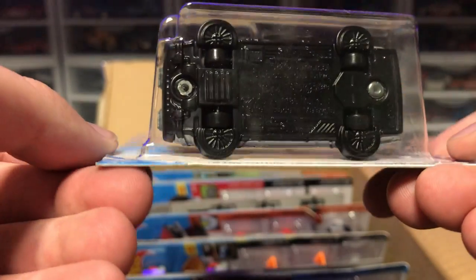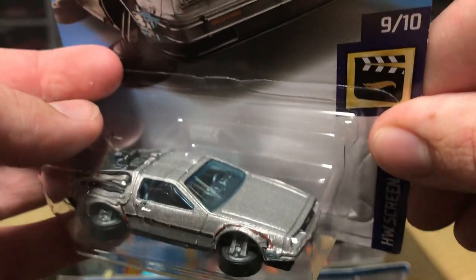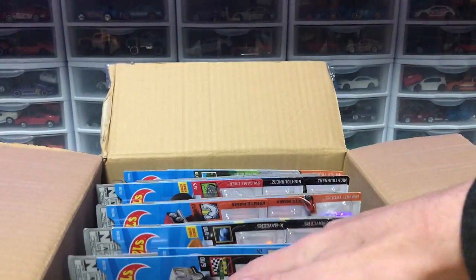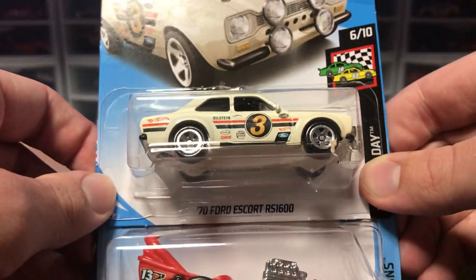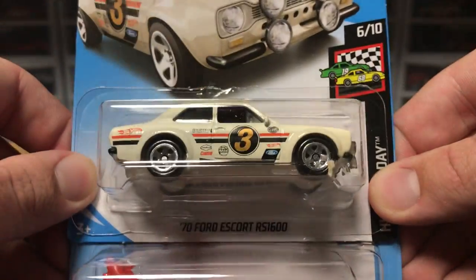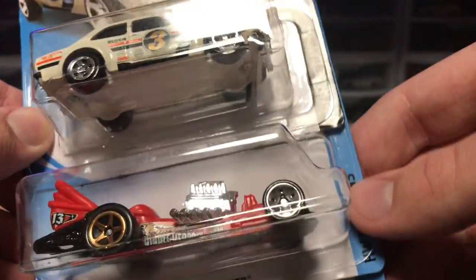This is the main line Super Treasure Hunt. It'll be kind of interesting to see what the Super Treasure Hunt looks like because these are tiny wheels — would they be rubber? I don't know, that's an interesting question to keep in mind. Anyway, next up we've got a Ford Escort. This thing looks amazing. It says 'Gumball' on the top left corner. I love the color — it's sort of like a white with a hint of gold. It just looks really good.